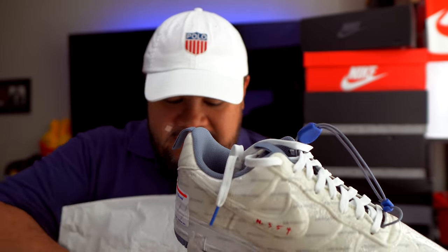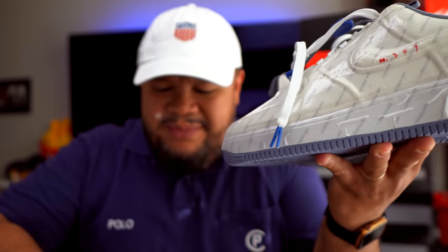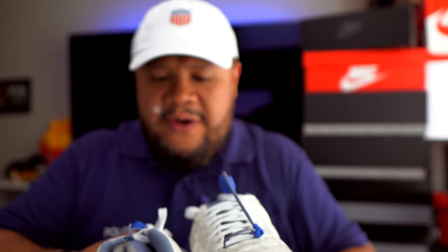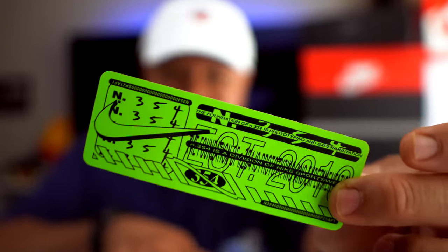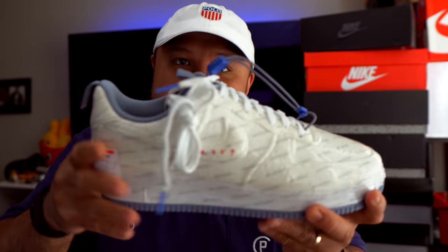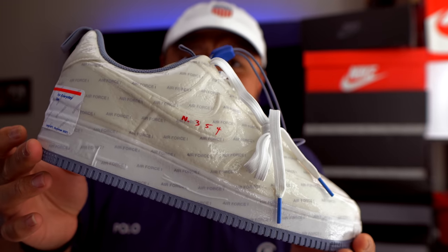I got these off StockX, so you always worry about authentication, but I sell a lot of shoes via StockX and GOAT and trust them enough to spot a bad Air Force One. One reason I know this is legit is this N354 sticker — this sticker came with all the Experimentals I've gotten off GOAT and StockX. A fake wouldn't have that sticker. The box is super legit and the shoe is constructed the way I'm used to seeing.